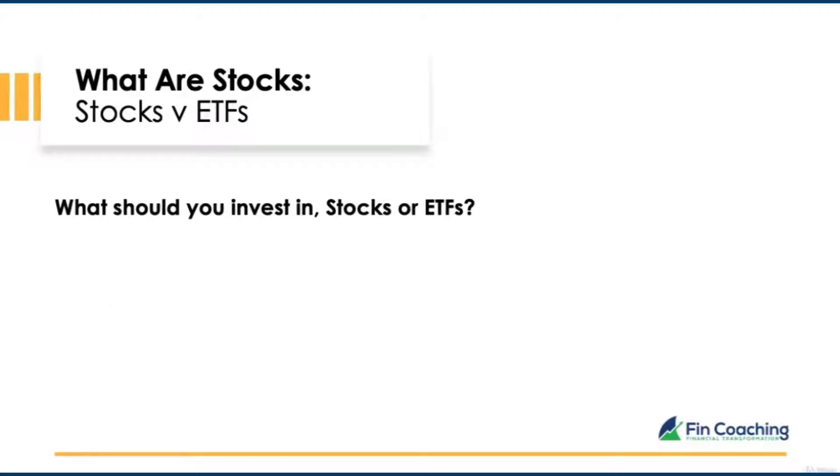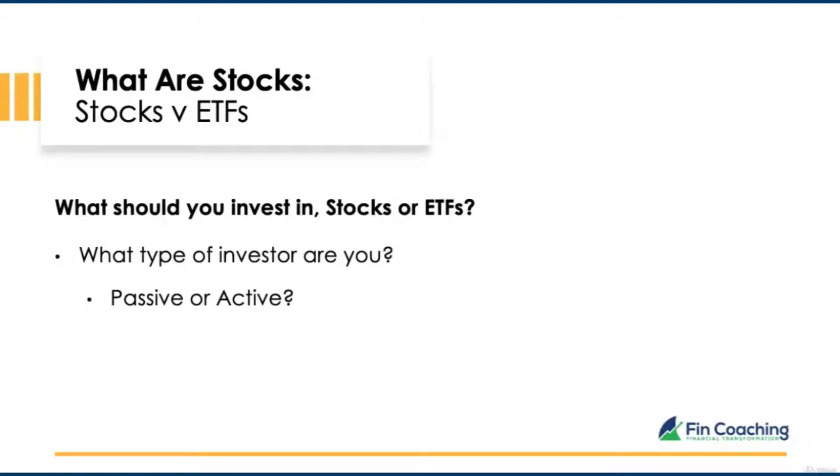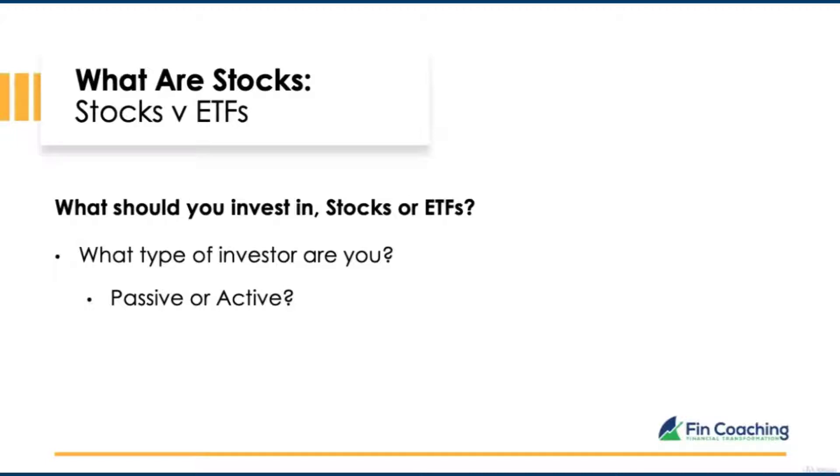So the question you may be asking: what should you invest in — stocks or ETFs? That really depends on what type of investor you are. If you're a passive investor without much time to analyse individual companies, ETFs may be for you. However, if you want a quicker return and be more active, stocks may be the best way. Ideally, I would consider investing in both stocks and ETFs to have a well-diversified balanced portfolio.